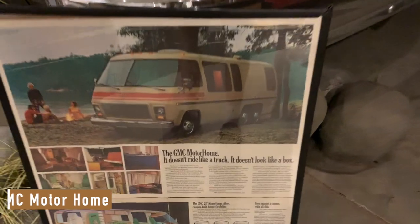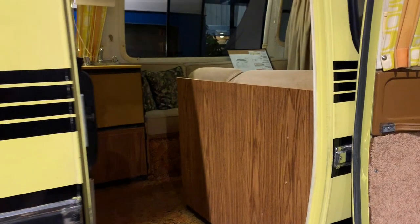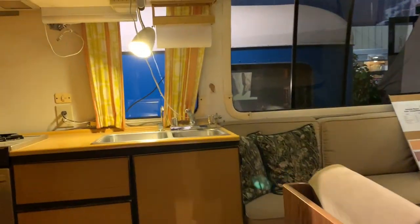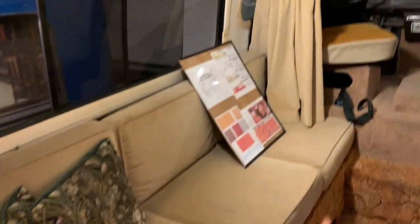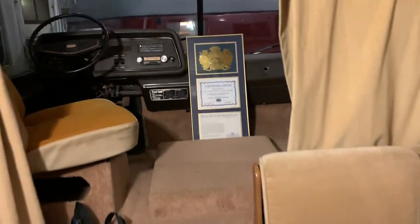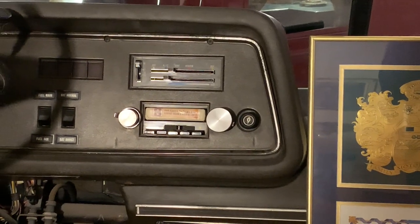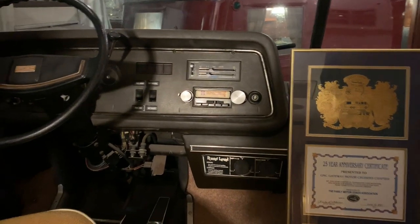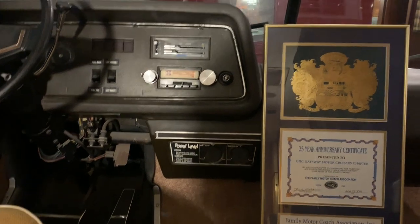It doesn't ride like a truck and it doesn't look like a box. '74. A truck trailer. They're actually playing Herb Alpert and the Tijuana Brass. I actually know that album.